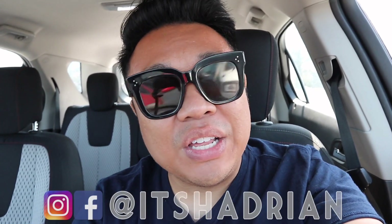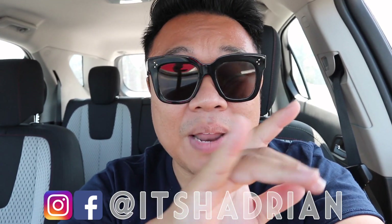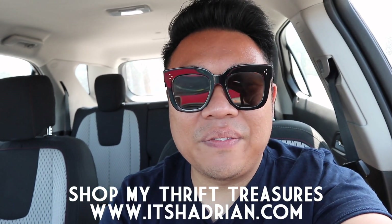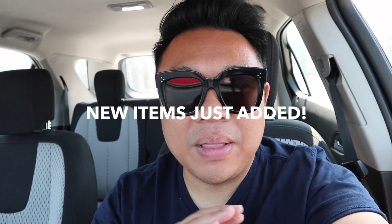If you guys love thrifting, you love thrift hauls and vlogs, don't forget to subscribe, hit the bell button for notifications. And don't forget to add me on Instagram — it's Hadrian, just like it's spelled here. And check out my shop, itshadrian.com, to see what I have for sale from my thrifting adventures. But without further ado, let's head into Savers right now and see what they have. I am so excited. I hope you guys are too. Let's go.